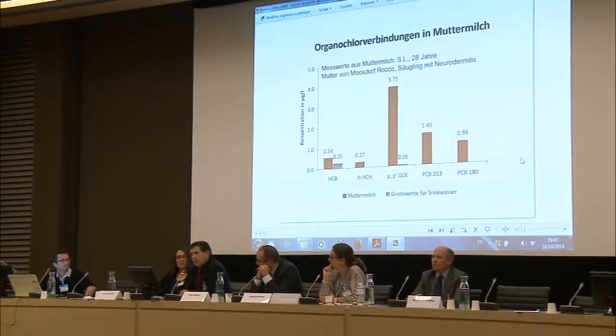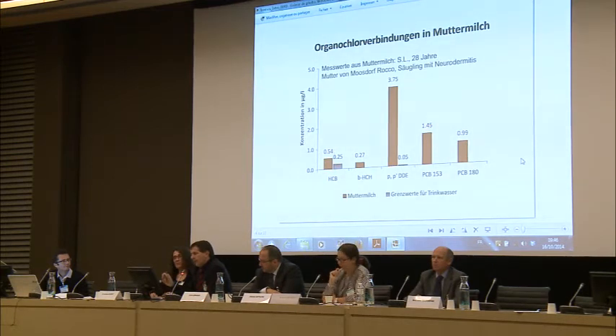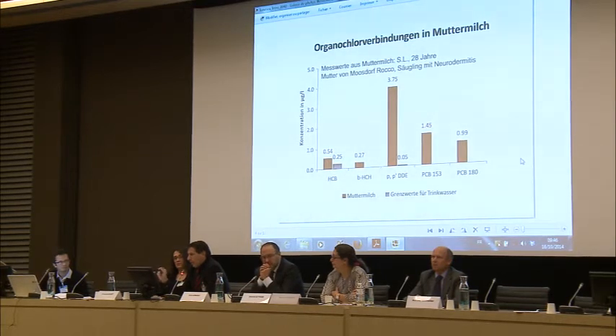The fetus is exposed to the toxic burden of the mother, who transfers a very significant amount of organotoxins and heavy metals to the fetus transplacentally. The breast milk also includes the same elements — heavy metals, organochlorine substances like pesticides, paints, food preservatives, and so on. In this sample of mother's milk, we see significantly increased amounts of hexachlorobenzene, very high amounts of DDT metabolites, polychlorinated biphenyls, and so on.